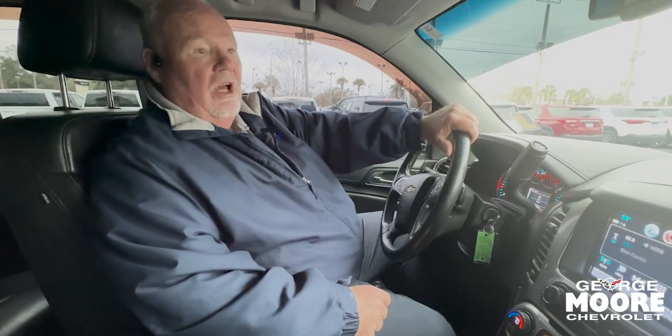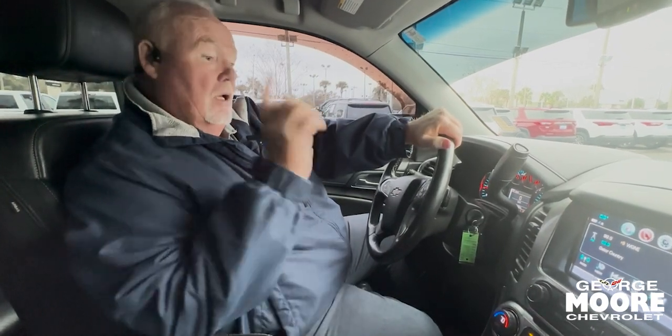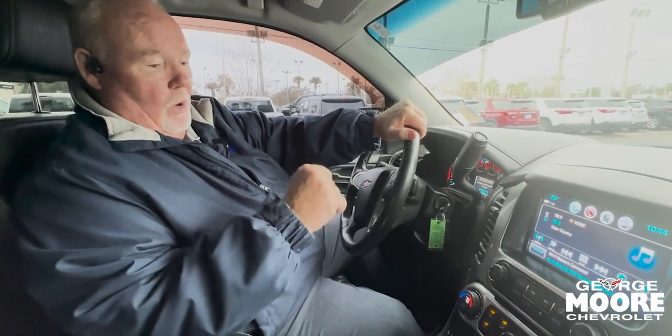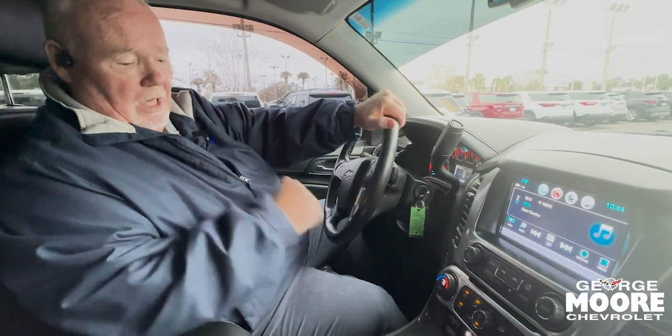Here we are inside the vehicle — nice and dark, good tint. You've got the window protectors on the outside to keep the rain out. Connectivity on this is nice: you've got Bluetooth, you can stream, and you've got a Wi-Fi hotspot that you can activate and make use of. A lot of folks like to work out of these vehicles.